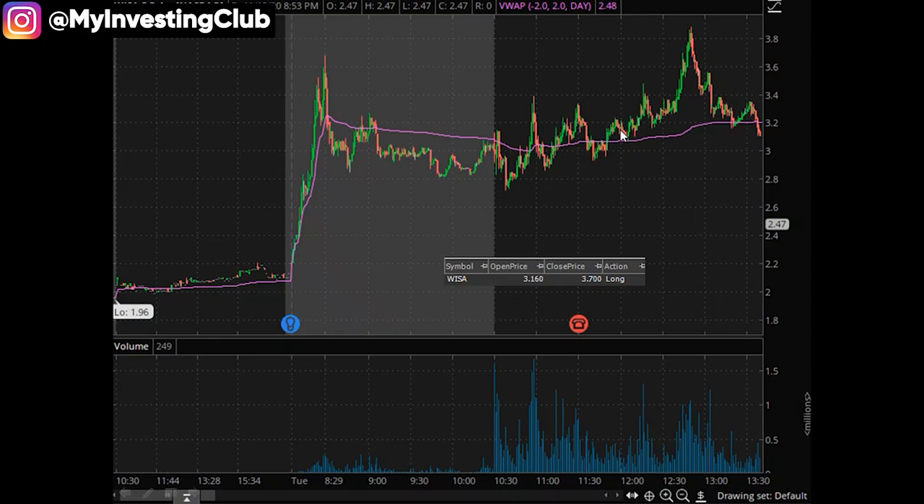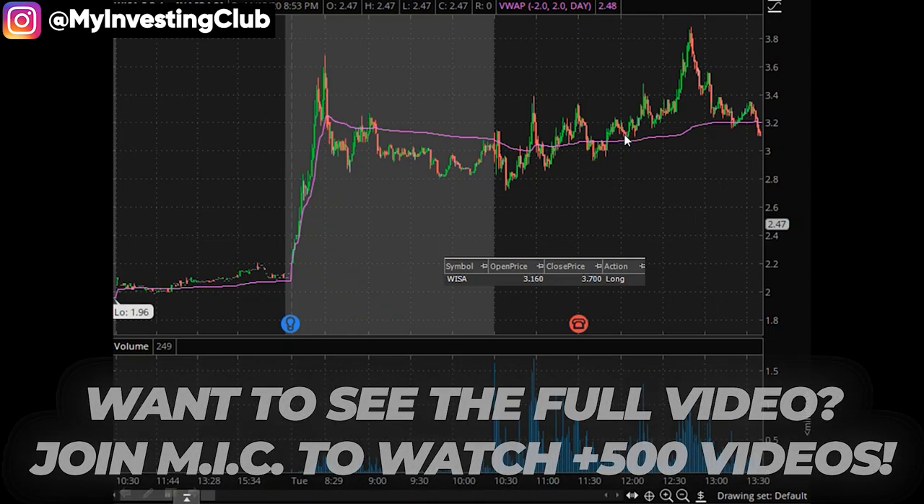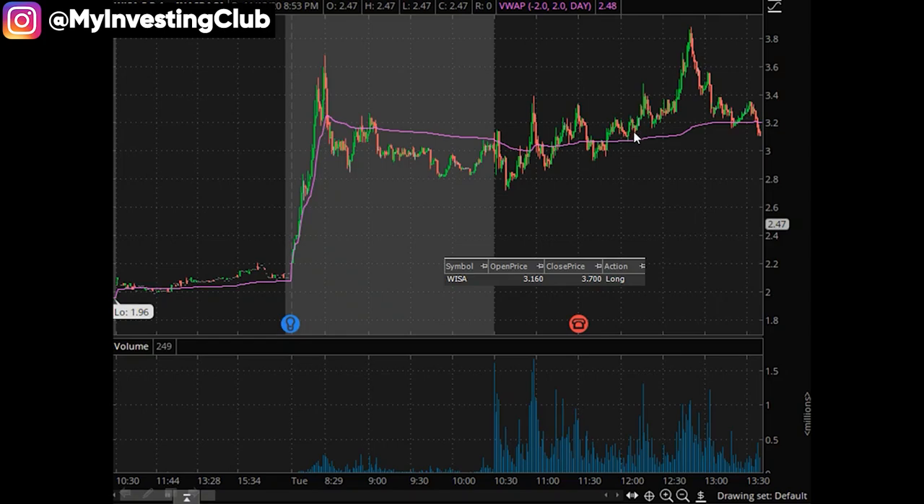As they're kind of finishing up, I noticed that we started to kind of grind higher. What am I thinking in this scenario? Well, we probably trapped some shorts down here under VWAP. Judging by this whole chart, I'm going to say the average short price is probably under $3.20, and even maybe under $3. So as we're starting to grind higher, I believe I took some kind of in around here, let it kind of spike up to $3.40 and come back.